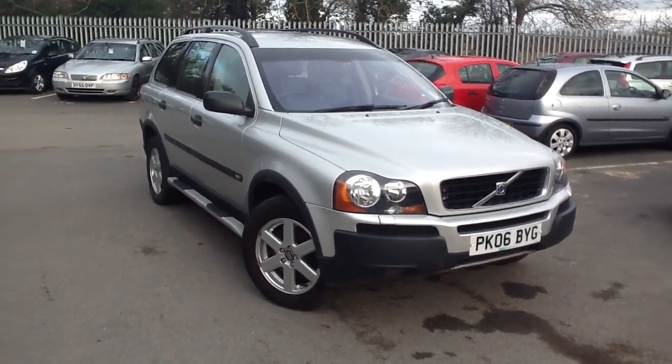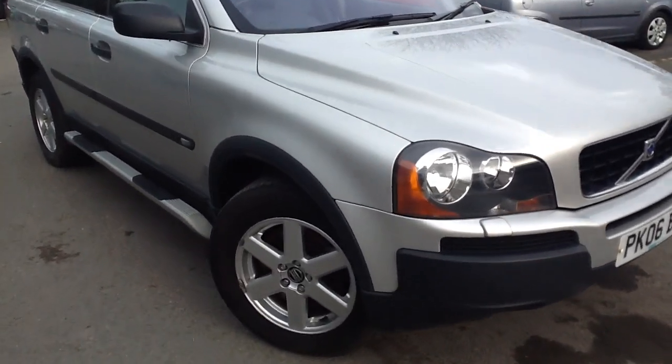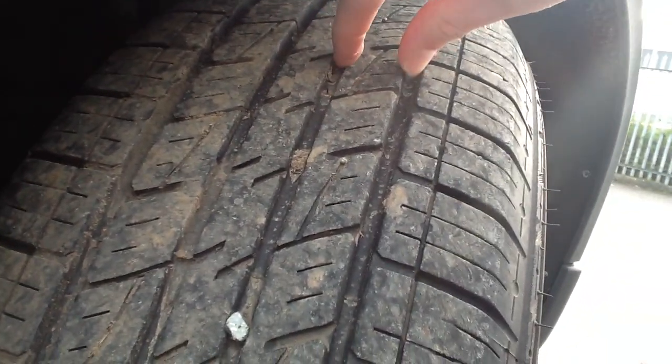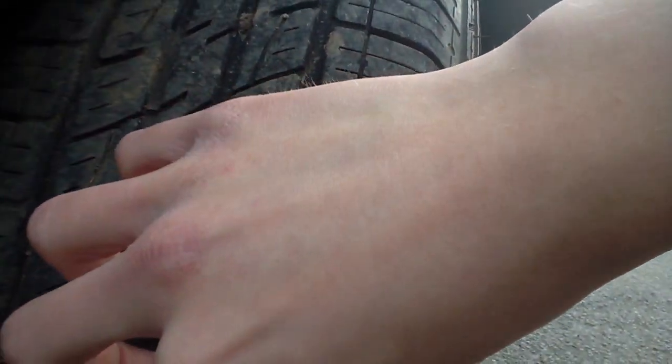Here we have a 2006 Silver Volvo XC90. We'll start with the offside front tyre. As you can see, there's quite a nice amount of tread — roughly about 4 to 5mm of tread depth.